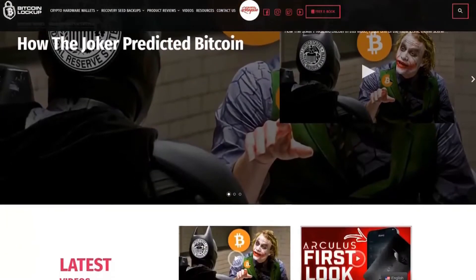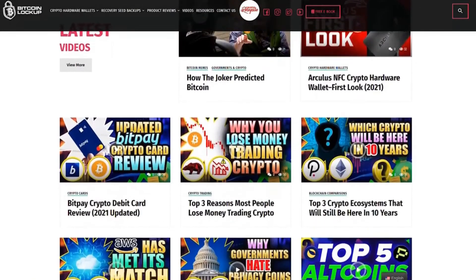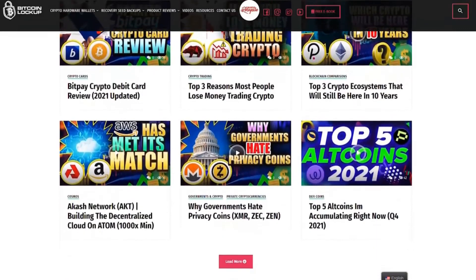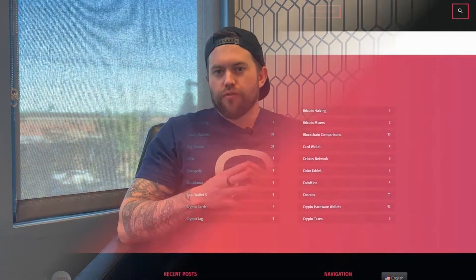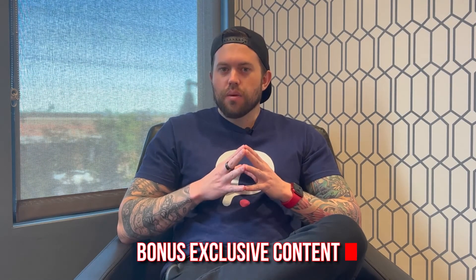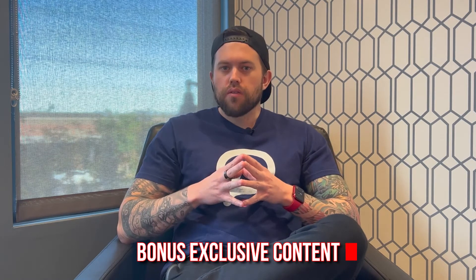Before I jump into the content, I just completely revamped my website bitcoinlockup.com — I'd appreciate it if you check it out. There's some really exciting stuff coming and you can always preview my newest content and videos there before they hit YouTube or any other platform. There's also going to be some bonus exclusive content coming in the next few weeks that won't be made available anywhere else.